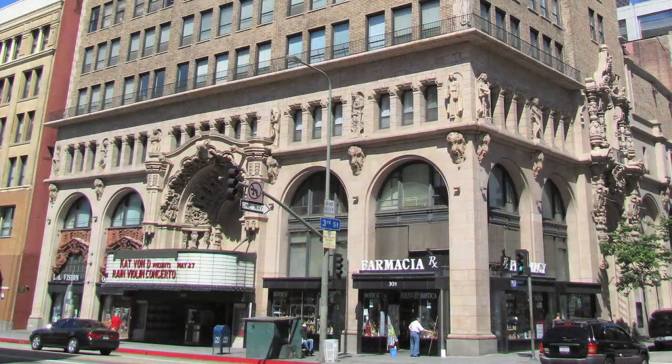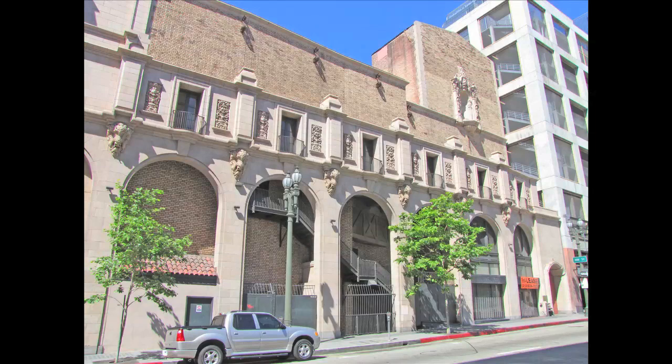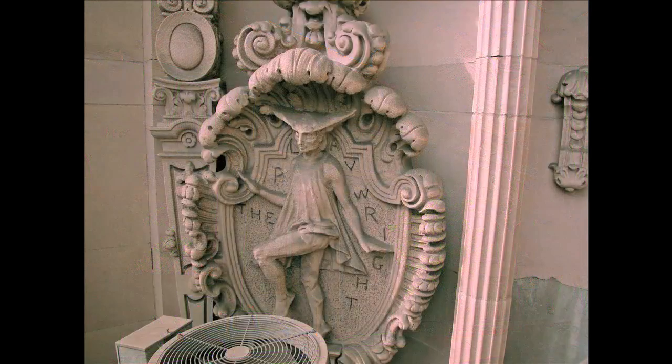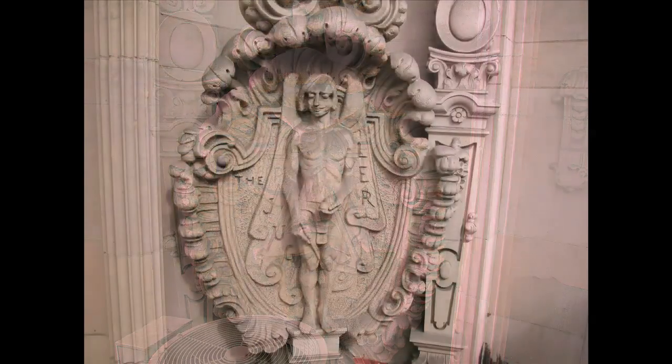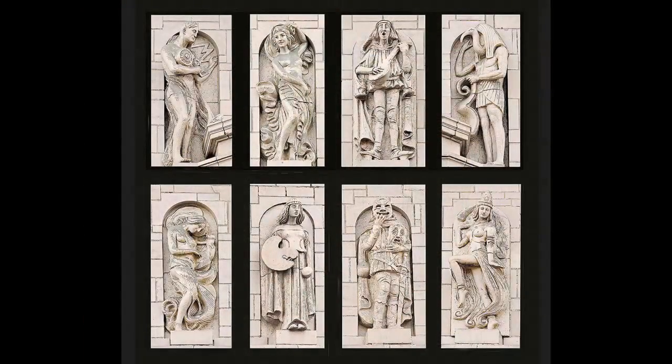If you've ever been outside The Million Dollar, you realize that the building itself is a work of art, and that was really what the architects wanted. They wanted to build what was called a temple of mirth. And all over this building inside and out are classic figures from almost every entertainment tradition since the beginning of recorded time, and they're very playfully juxtaposed and pulled together.